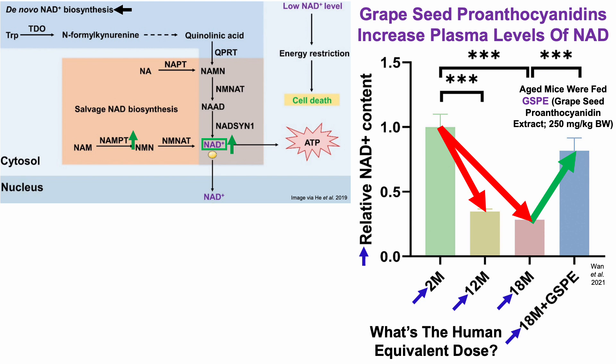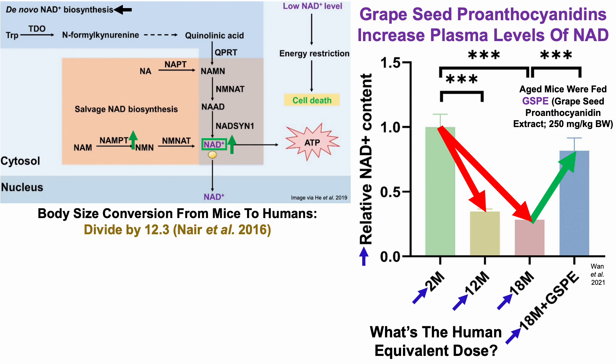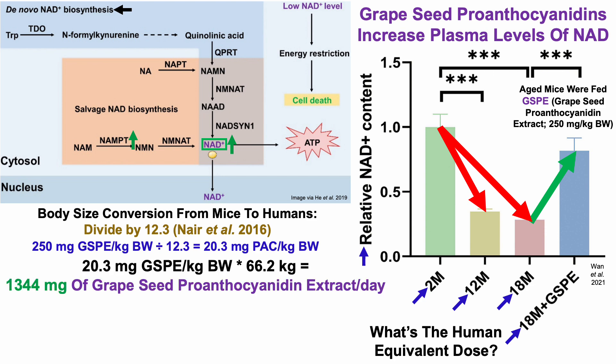What's the human equivalent dose from the mouse study? The body size conversion from mice to humans is to divide by 12.3. Dividing 250 milligrams of GSPE per kilogram body weight by 12.3 gives 20.3 milligrams per kilogram of human body weight. Multiplied by a 66 kg body weight, that's a human equivalent dose of approximately 1,344 milligrams of grapeseed proanthocyanidin extract per day.